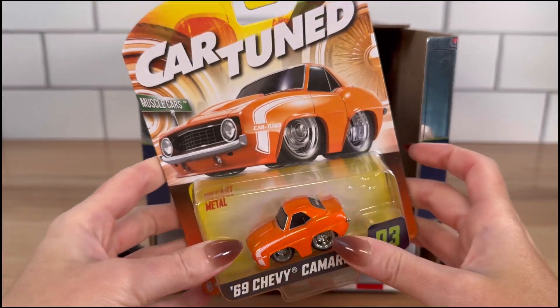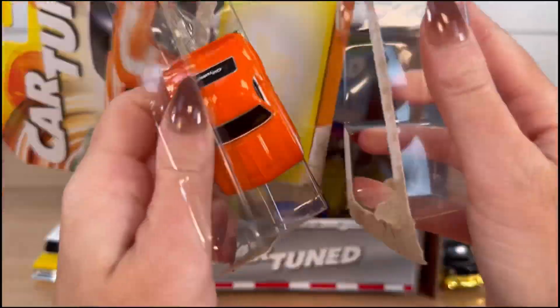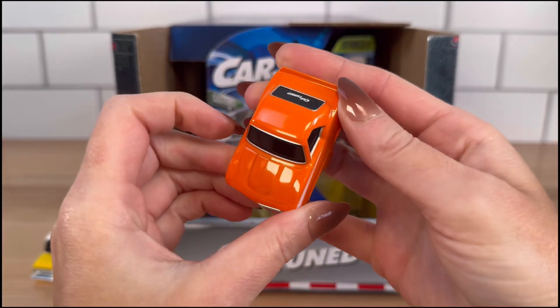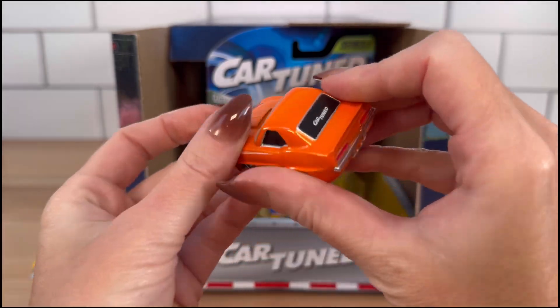Next we have a '69 Chevy Camaro and it's a pretty orange. You guys, this quality is so impressive — I love how heavy they are.